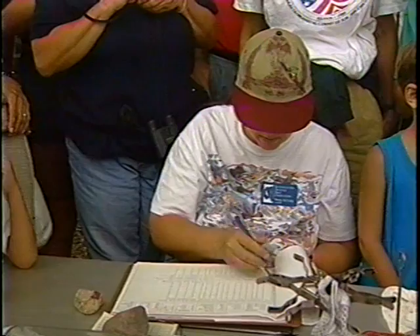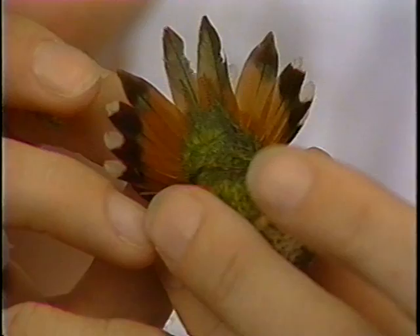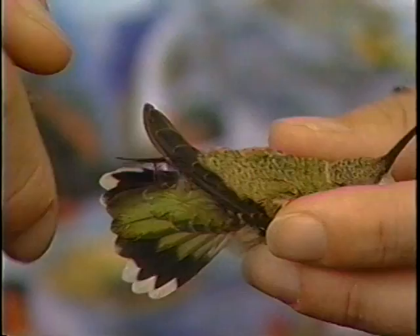We carry them to the banding table and very carefully apply that band, and then we take all of their data. 28 is the tail length — long tail. Looks like a little war bonnet, doesn't it? Isn't that beautiful? Everybody get a chance to see that beautiful tail?